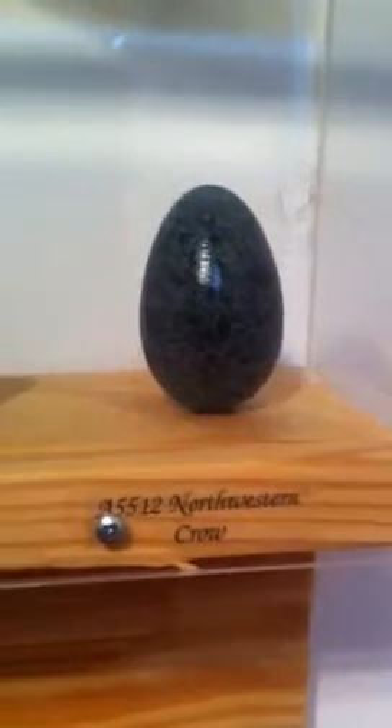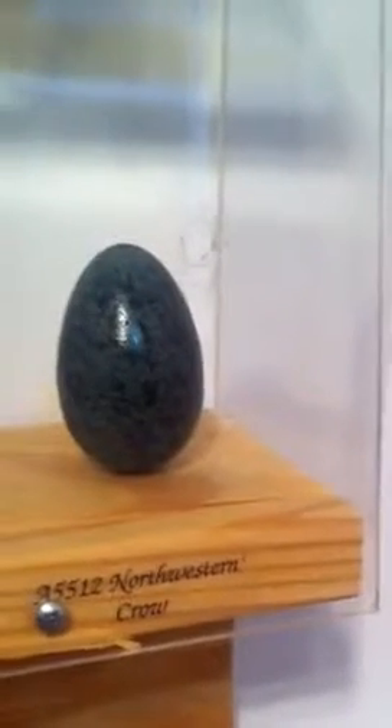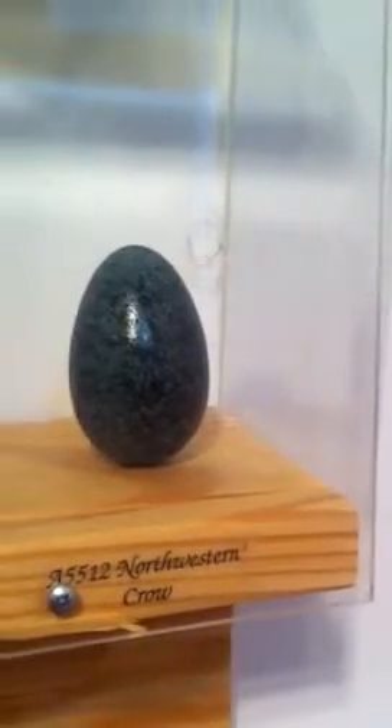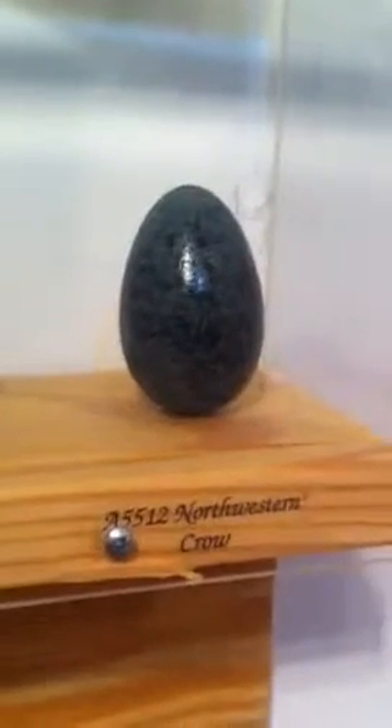A lot of people think that eggs are just plain old white chicken eggs, and what they don't realize is that eggs come in a wide variety of colors and shapes and sizes and patterns and even textures. A lot of them can be bumpy or rough or speckly.